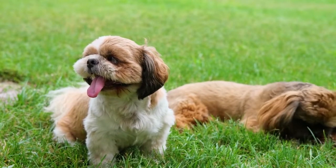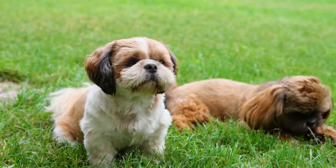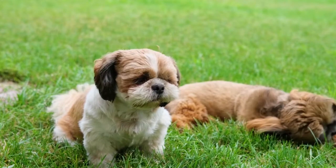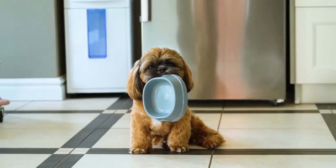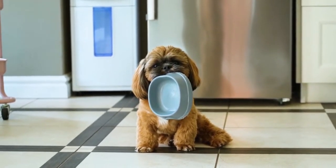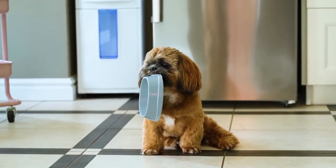Step 3: Have patience. Shih Tzus are highly trainable dogs, but it may take a few weeks for your dog to be successfully house-trained. If you're working with an older dog, training can take longer. However, consistent training over a long period of time will eventually pay off. Even if you are frustrated, try to have patience while you're training your Shih Tzu.